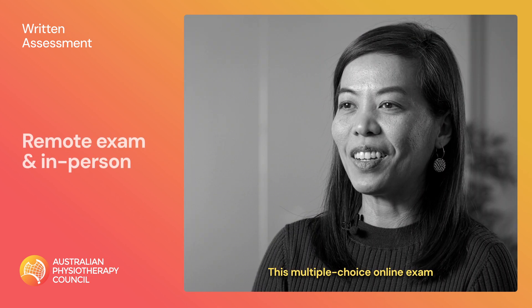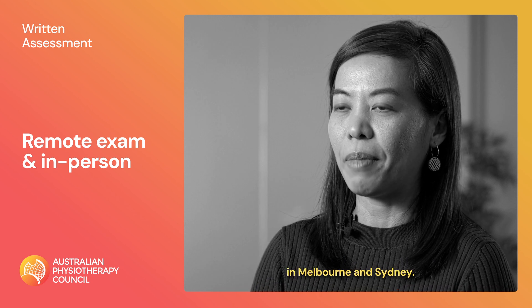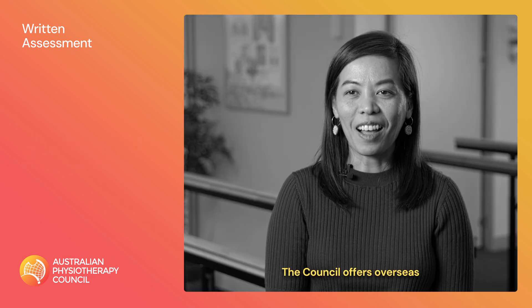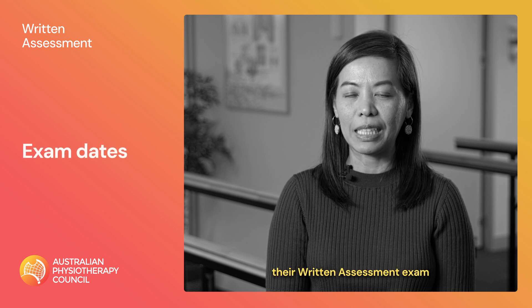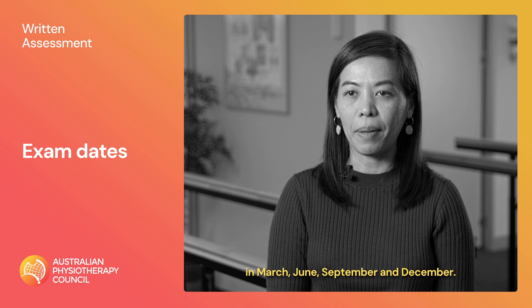This multiple-choice online exam can be completed remotely or in venues in Melbourne and Sydney. The Council offers overseas physiotherapists the opportunity to sit their written assessment exam four times a year in March, June, September and December.